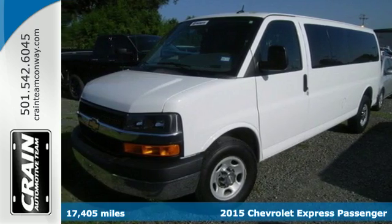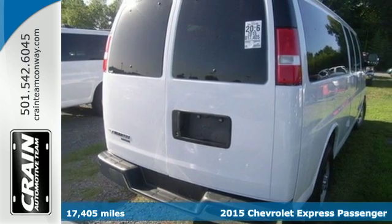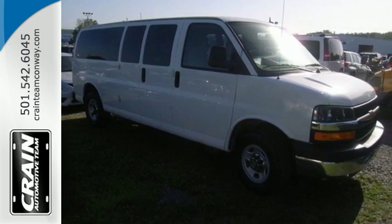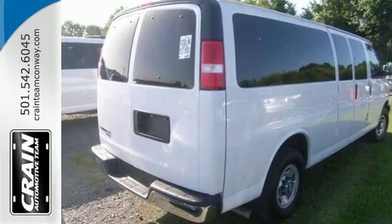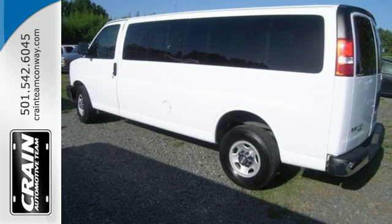It's a 2015 Chevrolet Express. This is a rugged and durable van that is ready to take on just about any task you can assign. It comes equipped with advanced safety features, including StabiliTrak, which helps to prevent a bad collision.